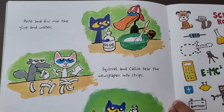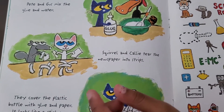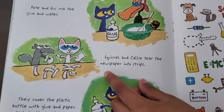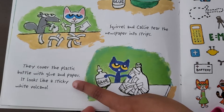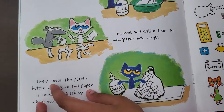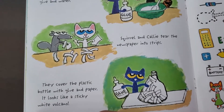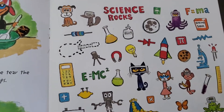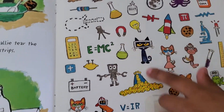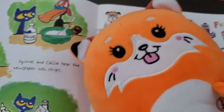Pete and Gus mix the glue and water. Squirrel and Kelly — that's Kelly — tear the newspaper into stripes. They cover the plastic bottle with glue and paper. It looks like a sticky white volcano. See, these are all the stuff: glue, baking soda. And this is Kelly.